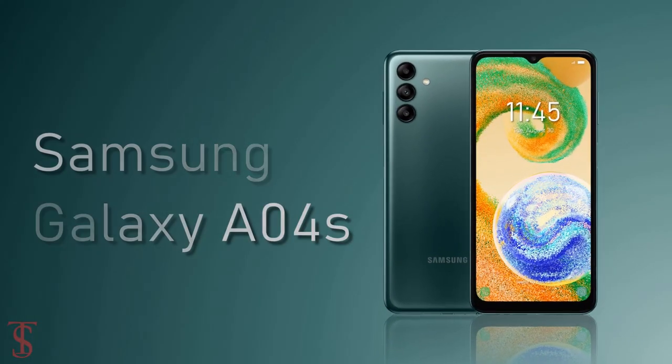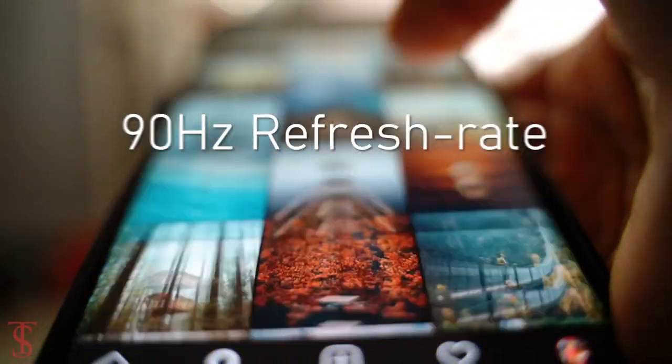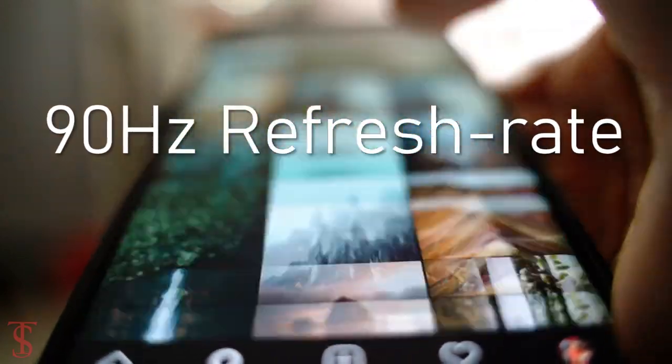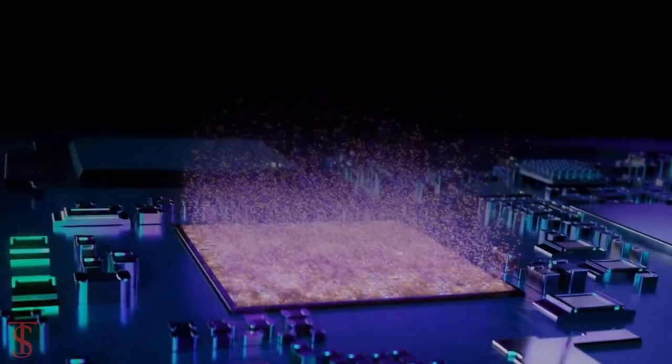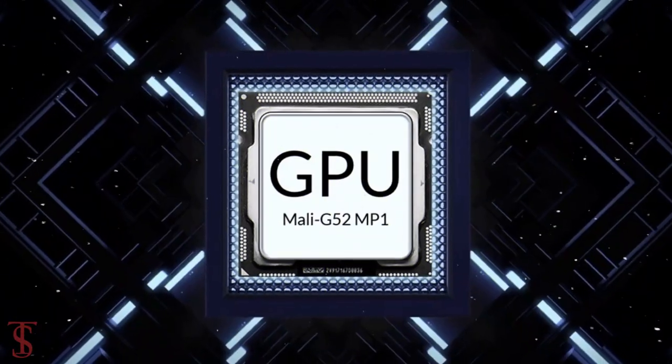The Galaxy A04s features a 6.5-inch HD+ Infinity-V display with up to 90Hz refresh rate support. At the heart, the phone is powered by an Exynos 850 chipset paired with a Mali-G52 GPU.